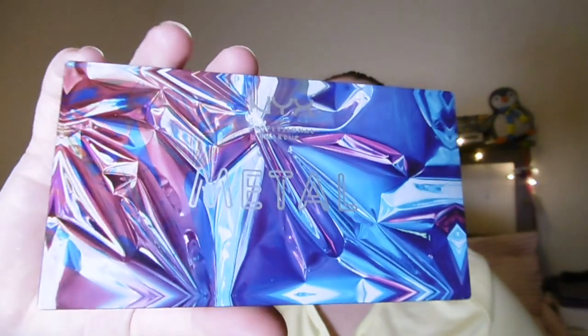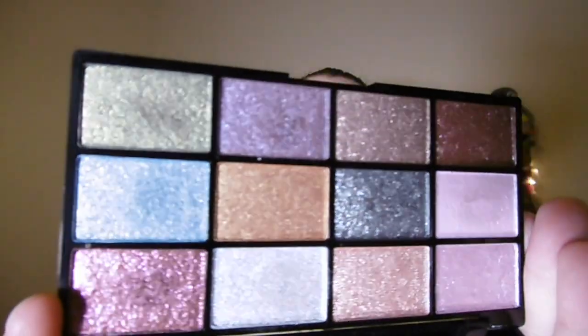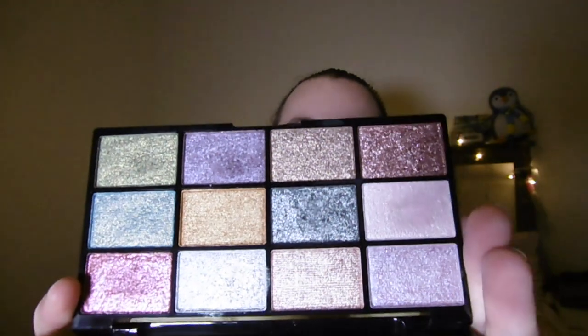Next up I have a palette — this is the NYX Metals palette from the Elements range. I really love this range and it was difficult to choose, but I went with the Metals one because it has some really nice foil shimmery shades that I didn't have many of. I absolutely love it and I've been using it quite a lot. I'm very excited to do more with it — I may do a tutorial just on this palette.